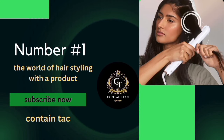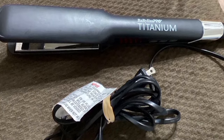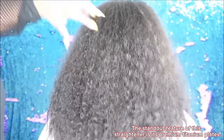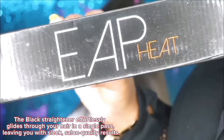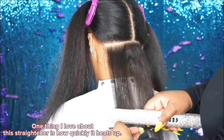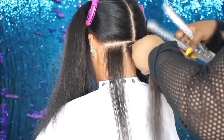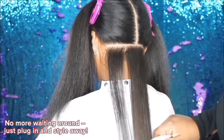Number 1. The world of hair styling with a product that's been creating quite a buzz — the Black Premium Titanium Hair Straightener. Is it really worth the hype? Let's find out. A standout feature of this straightener is its premium titanium plates. These plates heat up in seconds, providing even heat distribution. The Black Straightener effortlessly glides through your hair in a single pass, leaving you with sleek salon-quality results. Just plug in and style away.